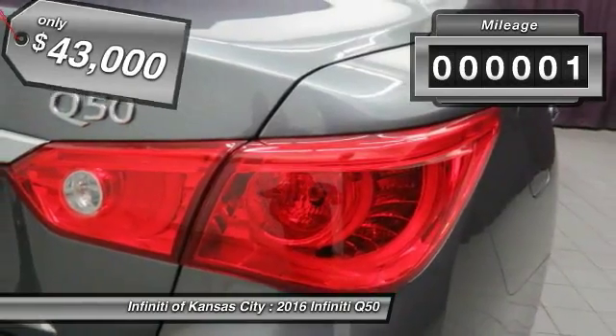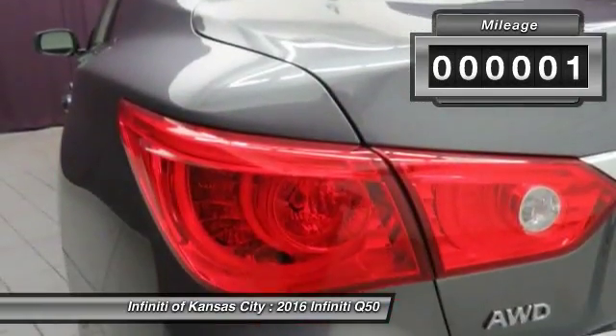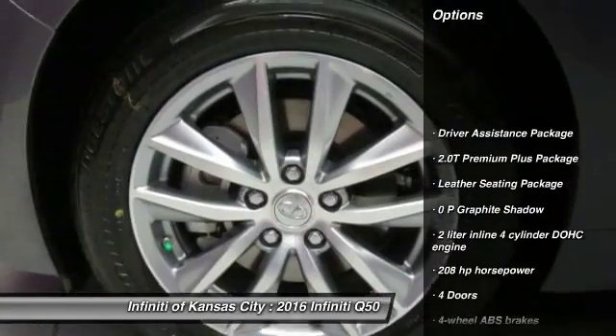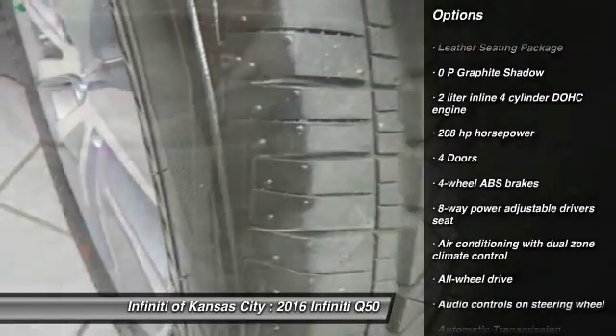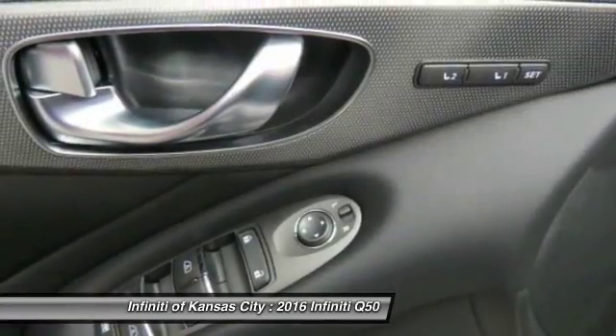This vehicle has less than 100 miles. Here are some of this vehicle's great options: all-wheel drive, traction control, Bluetooth, automatic transmission, and cruise control.